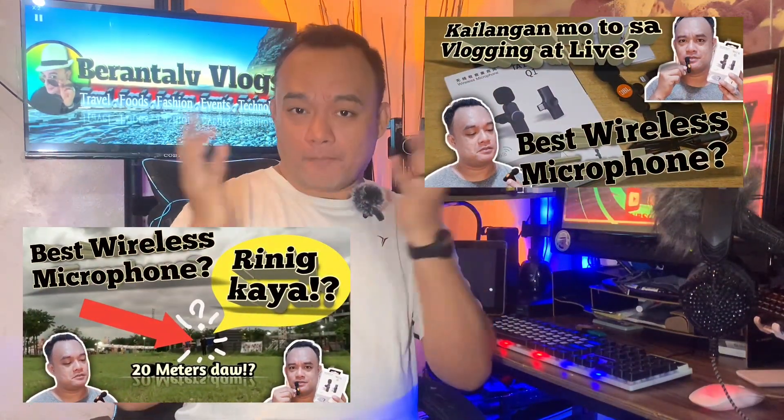May mga equipment na on the go na kung saan ay affordable — gaya nang i-review natin for today. I-unbox natin ang wireless mic na nabili ko on Lazada and I'm going to give you the link on my description below, para ma-share ko sa inyo kung saan ko siyang biniling store and yung experience ko sa paggamit ng mikropono. Ito ay isa sa nag-trend on social media, even on TikTok and other platforms na nire-review ang mga mic na ito.